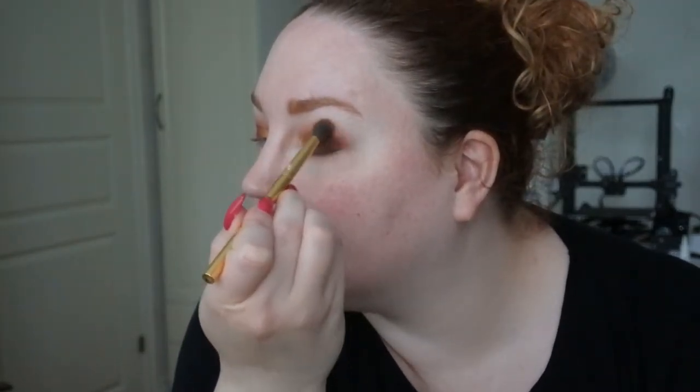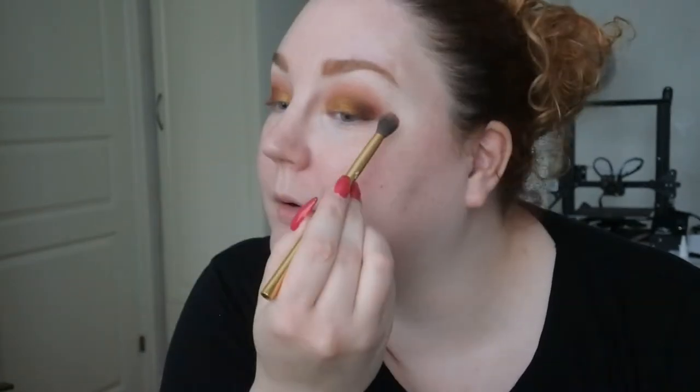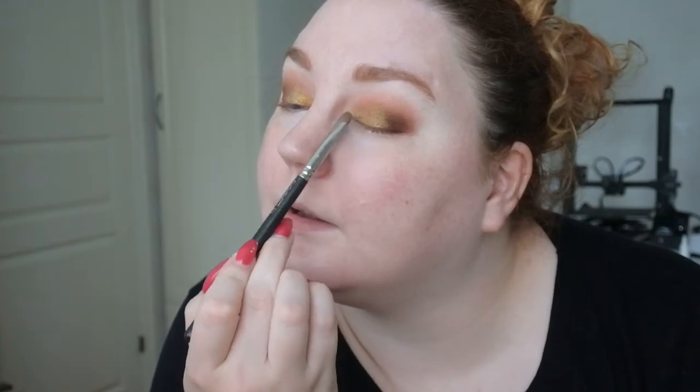Then I'm taking that fluffy brush with the lighter shade and just tapping a little bit — I want to blend it in here so the shadows can go a bit further up without looking too harsh. With that same dense brush I'm going back into the Tribe palette and taking the dual chrome green, placing a bit on top of the other shade — just a little bit in the middle of the orange shimmer, and then a little bit here as well.